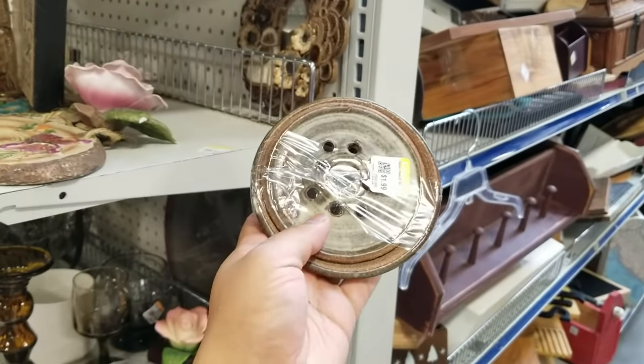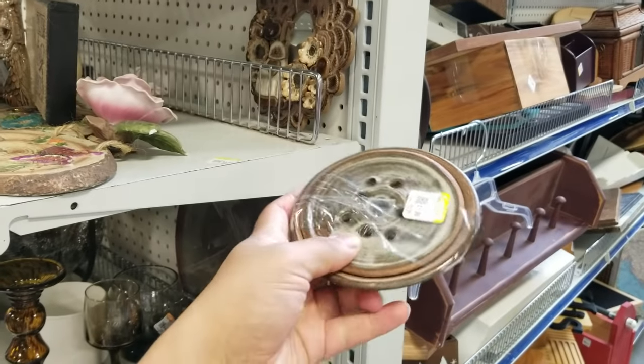Are you a fan of floral frogs? This one caught my attention and at $2, of course it had to go in my cart.